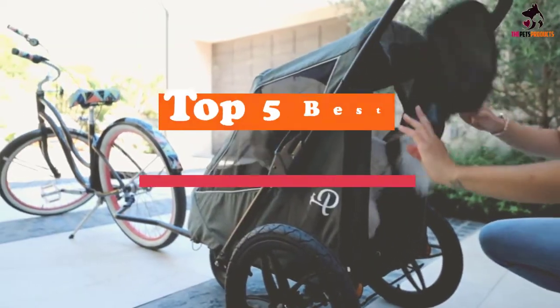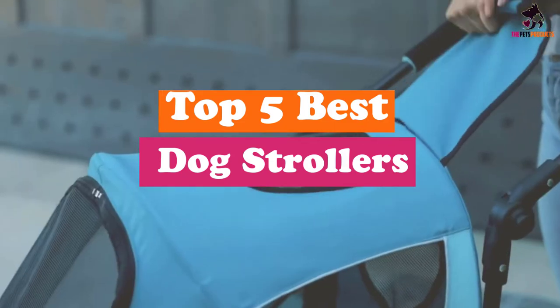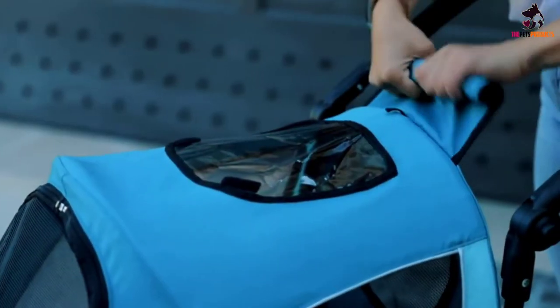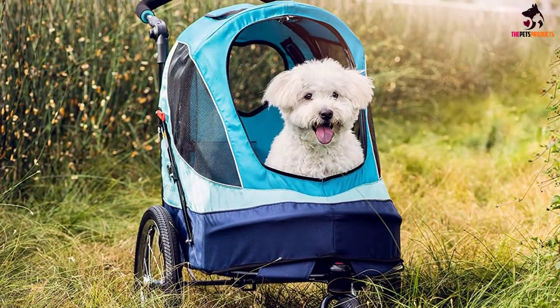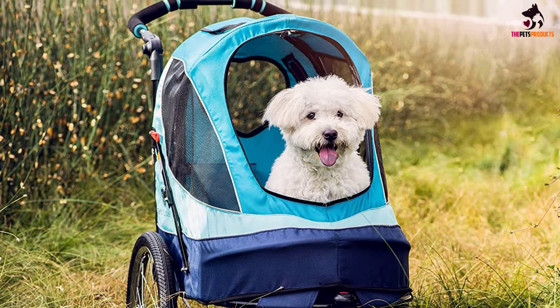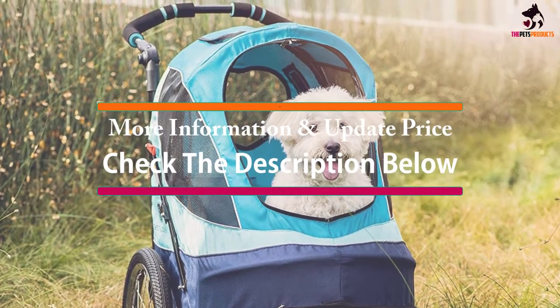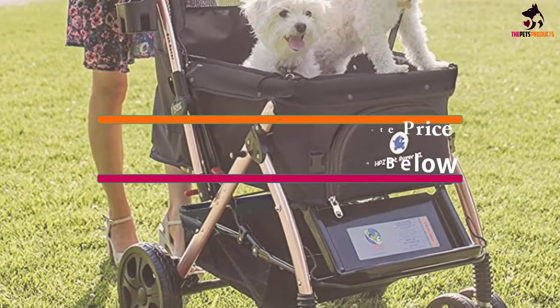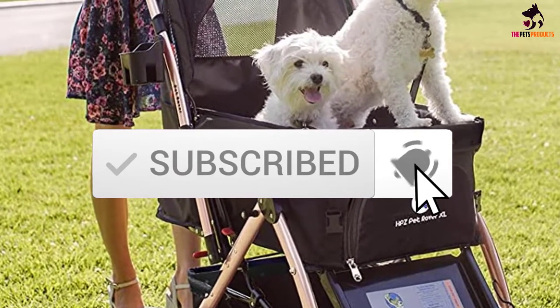Hey guys, in this video we're going to be checking out the top 5 best dog strollers available on the market for their true quality. I made this list based on my personal opinion and hours of research, and have listed them based on popularity, quality, price, durability, user opinions and more. If you want to see more information and the updated price, you can check out the description below, and also make sure to subscribe for more reviews.